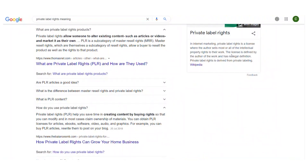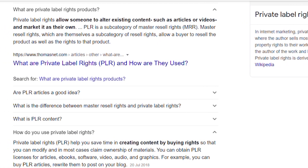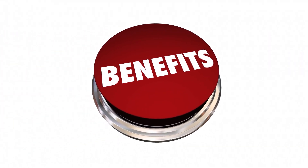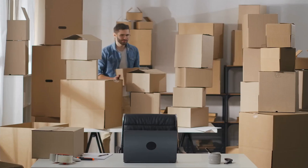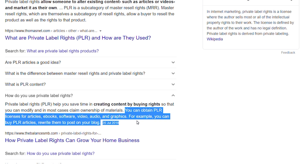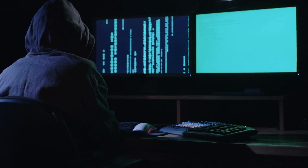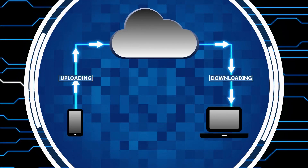PLR stands for Private Label Rights and it is the king of licenses accessible on the internet, with far more benefits than other forms of licenses. The major advantage of PLR items is that you have the right to change the material and brand it with your website's URL or your name as the author. If it has this license, you can use the items for personal use, use it as your own, be the owner of the material, modify it, break down the information, sell it, and so on. Basically, it's free for you to use, sell, and distribute, and it is safe.